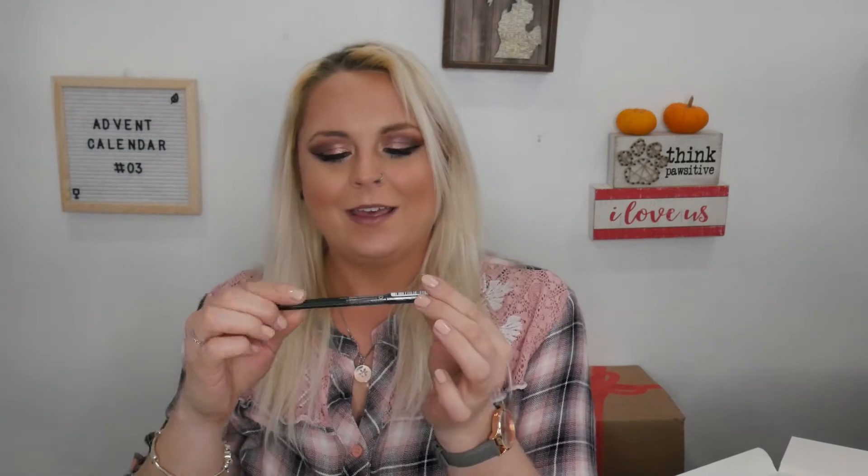Day number fourteen feels like it's empty — because it's an eyeliner! This is from Sleek Makeup, it's their Life Proof 12-hour wear kohl eyeliner in just a typical black. I haven't tried or heard of this brand before. It's not as black as some other eyeliners, but it is super creamy and super soft.